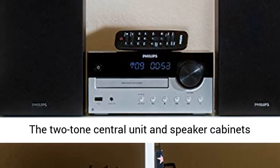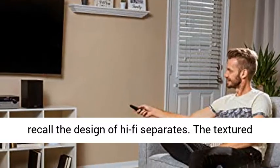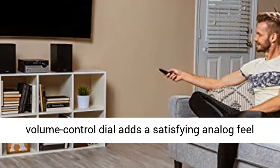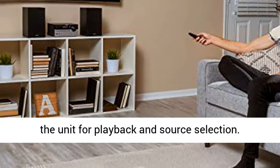Classic design — the two-tone central unit and speaker cabinets recall the design of hi-fi separates. The textured volume control dial adds a satisfying analog feel to operation.